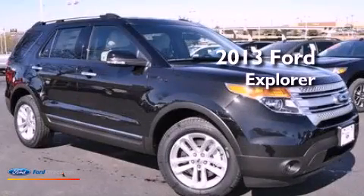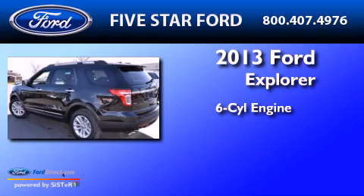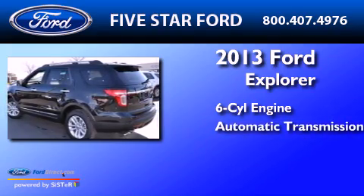This is a brand new 2013 Ford Explorer. It features a six-cylinder engine and an automatic transmission.